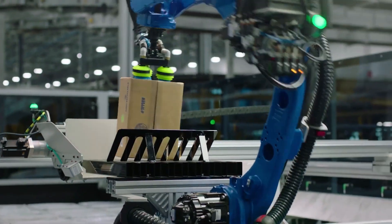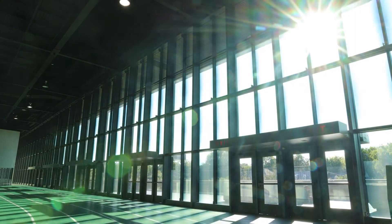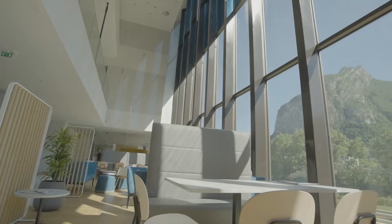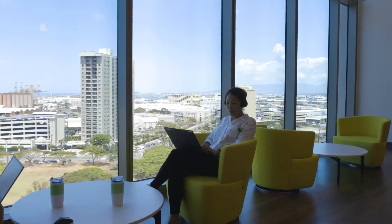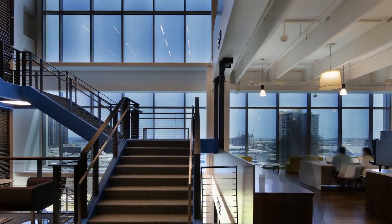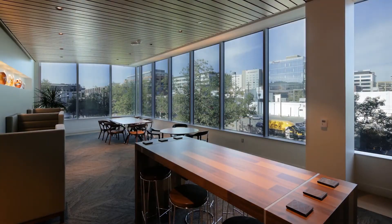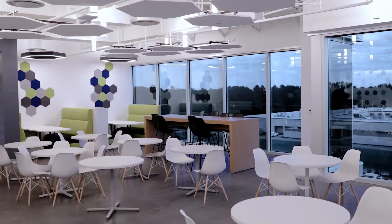Number four: Raven Window. The Raven Window is a smart window solution that automatically adjusts its tint based on sunlight and temperature. This innovative technology helps reduce energy consumption in residential buildings, making your home eco-friendlier and more comfortable. With Raven Window, you'll enjoy a perfect balance of natural light and energy efficiency. The windows use advanced materials and design to provide optimal insulation and light control, ensuring a comfortable living environment year-round.